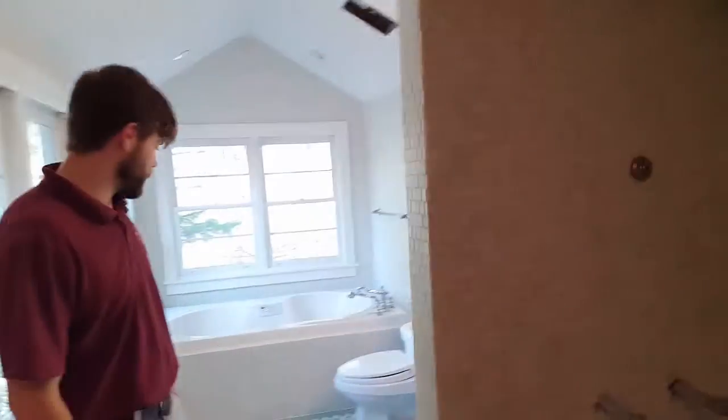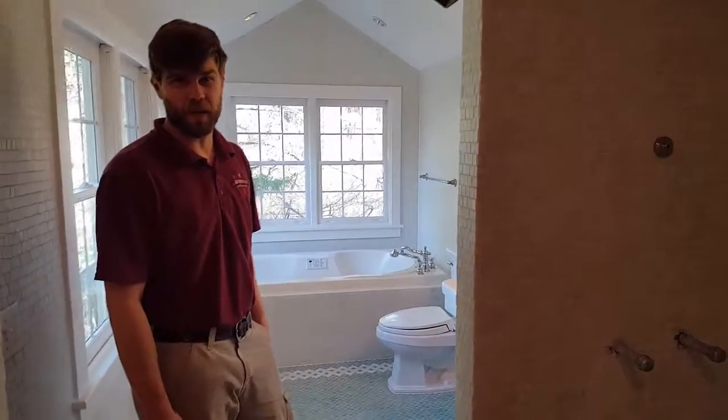How did it look before? Oh, it looked very dirty and run down, like it was in an abandoned house for a while.